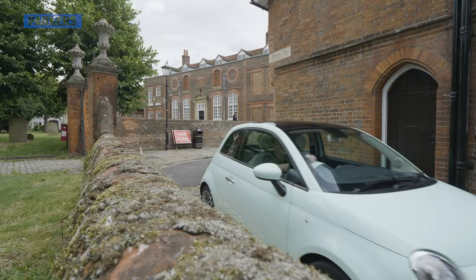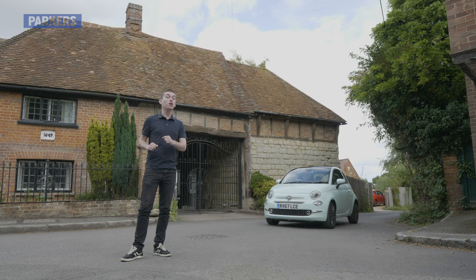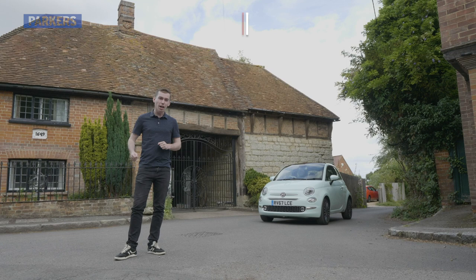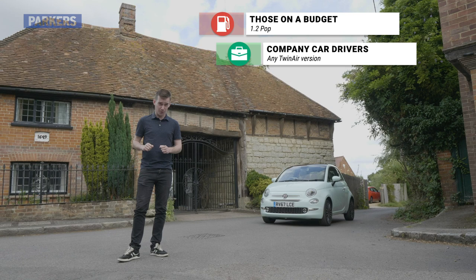If you're looking to buy a Fiat 500 but don't know which one to go for, here are our top three options. For the cheapest one available, go for the Pop-spec 1.2. If you're a company car driver, it's the same recommendation, although bear in mind the TwinAir engine does produce a little less CO2. And if you're a performance fan, then any of the Abarth models will be exactly what you're looking for.